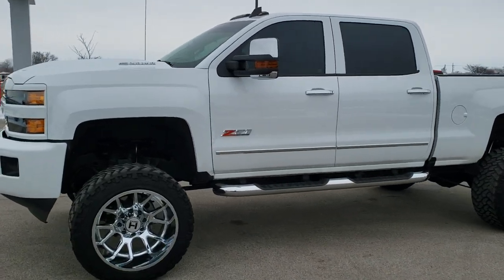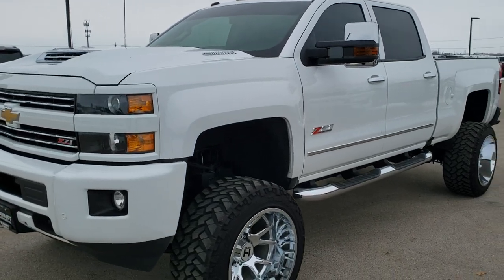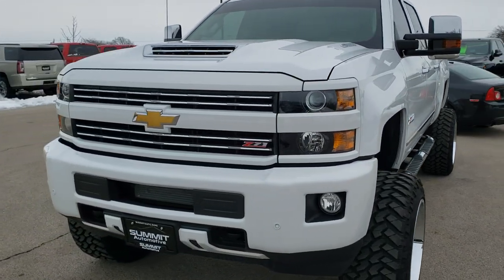This is stock number 10462. We are here at Summit Automotive in Fond du Lac, Wisconsin — your new and used heavy duty truck headquarters.